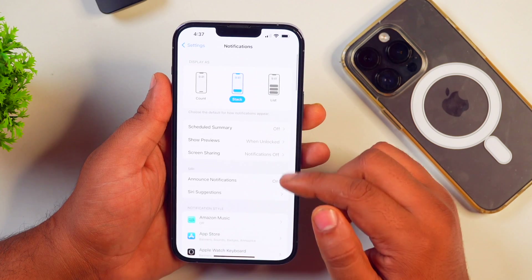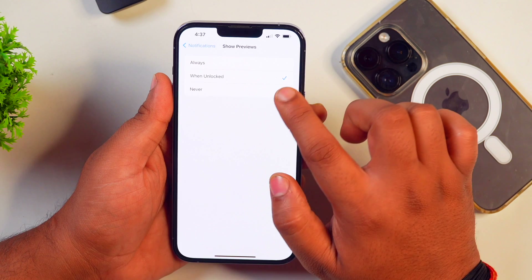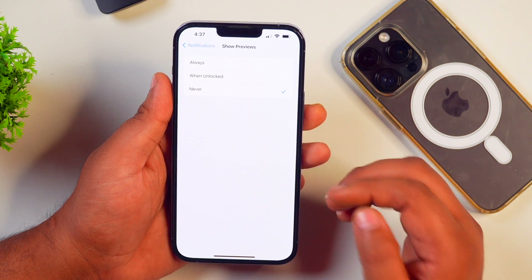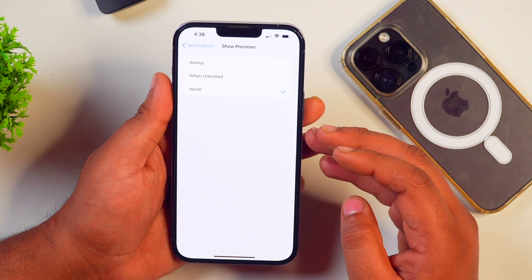You can also turn off all notification previews so that your iPhone screen won't light up. To do so, when you are in the notification settings, tap on Previews and then select Never. This will turn off all notifications on the lock screen, and as a result, your iPhone screen won't light up again even after getting notifications.